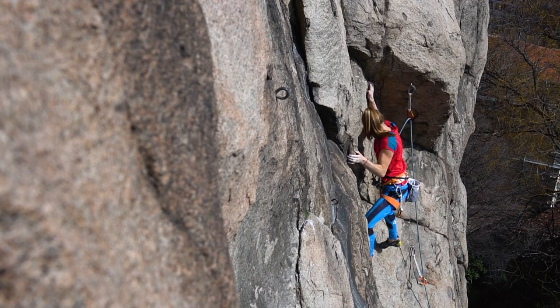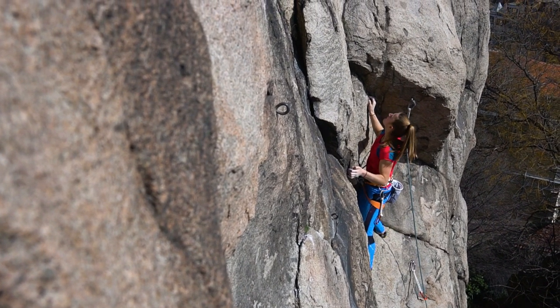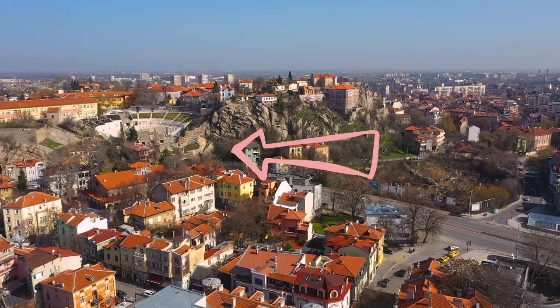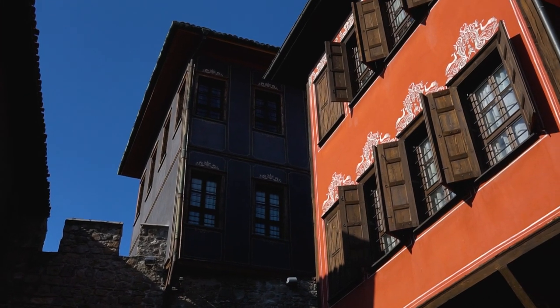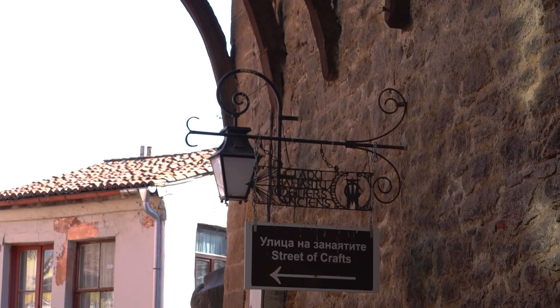If you're here for a couple of days and you're looking for something to do on your rest day, Plovdiv is a historical location. A couple of things I recommend visiting are the Roman Amphitheater, the Old Town, and there are many more. Check the description below.